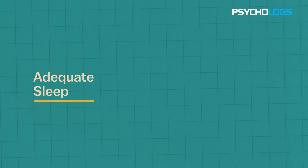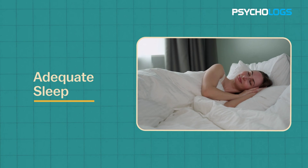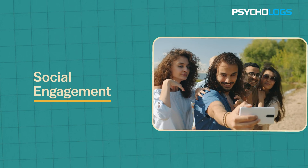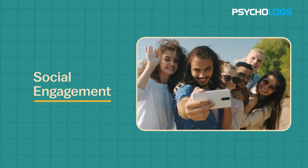Fifth, adequate sleep: ensure you get enough sleep, as this is when the brain consolidates memories. Sixth, social engagement: stay socially active, as meaningful interactions can stimulate cognitive functions.